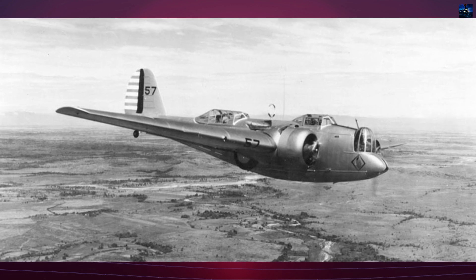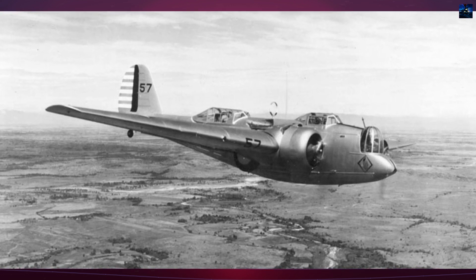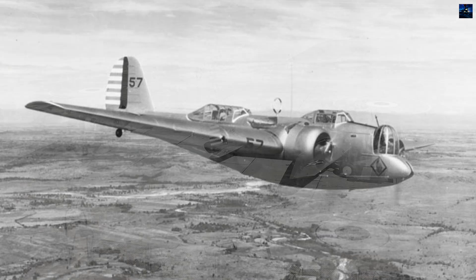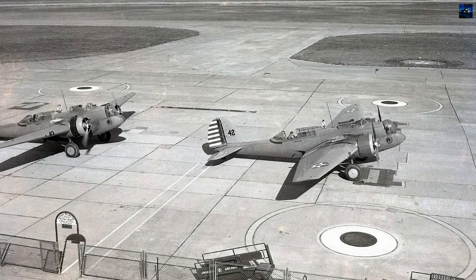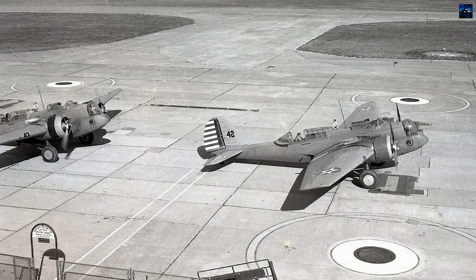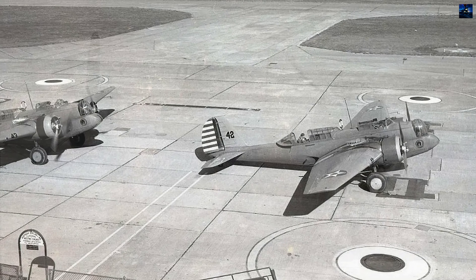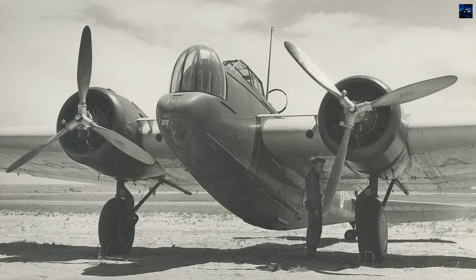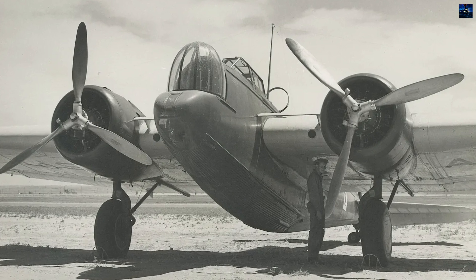The Martin B-10, introduced in June 1934, was the first all-metal monoplane bomber regularly used by the United States Army Air Corps. It revolutionized bomber design with features like closed cockpits, rotating gun turrets, retractable landing gear, an internal bomb bay, and full-engine cowlings. These innovations made all existing bombers obsolete.